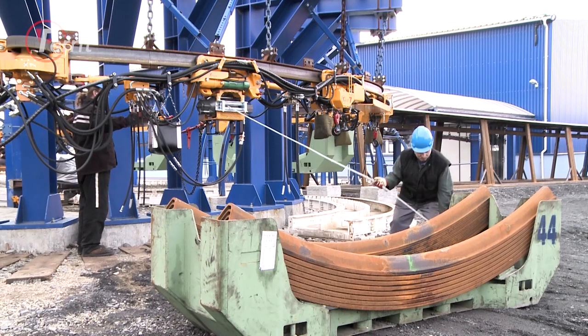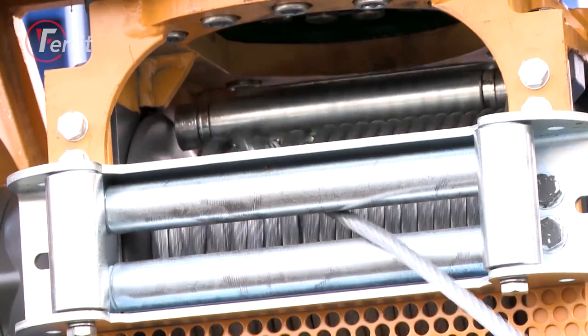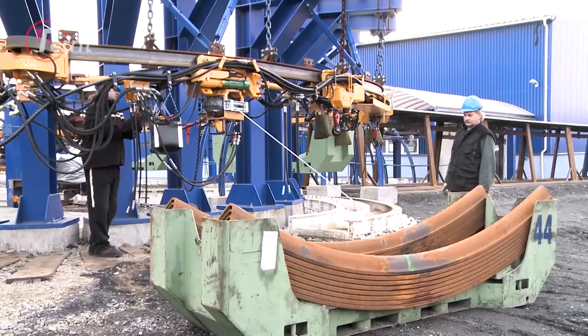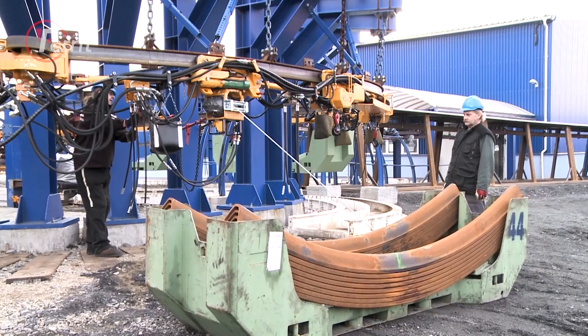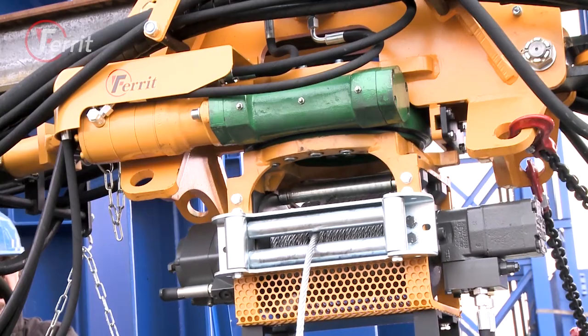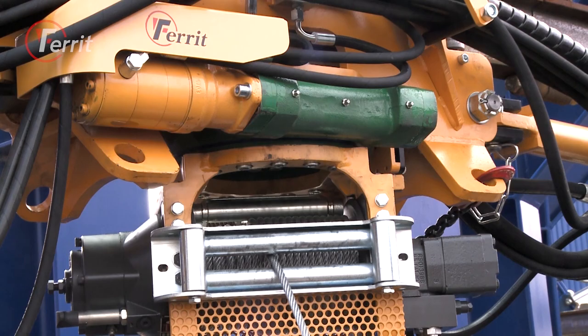The monorail suspended line system also includes various lifting, handling and auxiliary equipment, which facilitate and accelerate auxiliary activities during transport and mining works. These include primarily stable and mobile lifting equipment, facilitating loading and unloading of material.